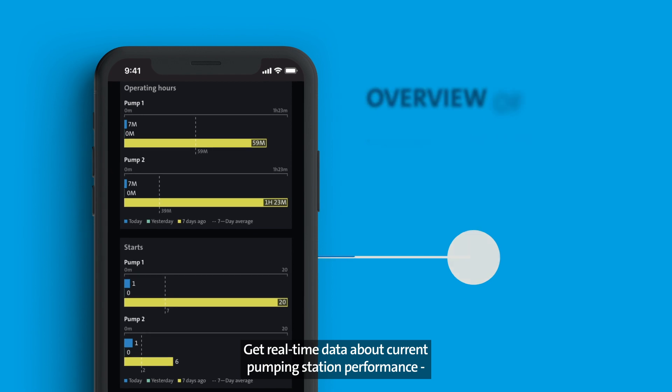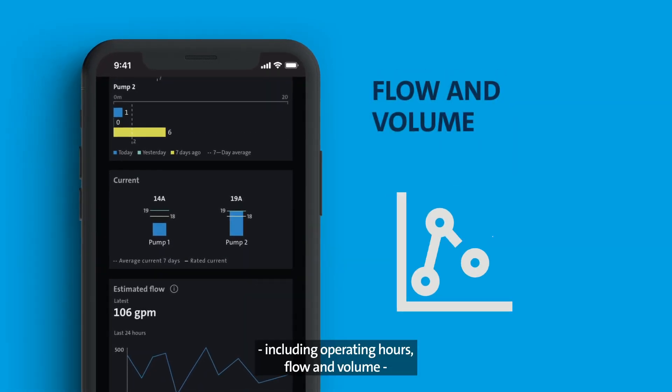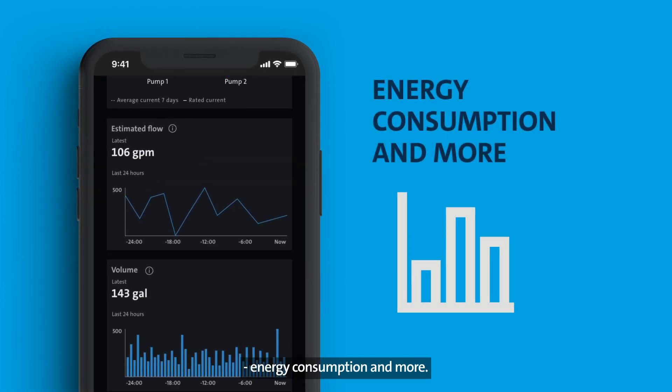Get real-time data about current pumping station performance, including operating hours, flow and volume, energy consumption, and more.